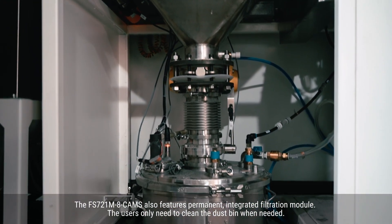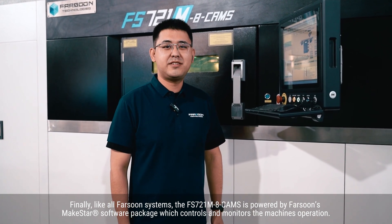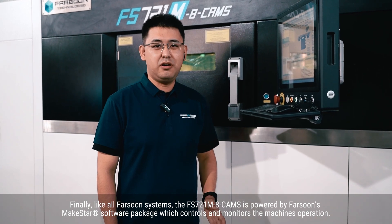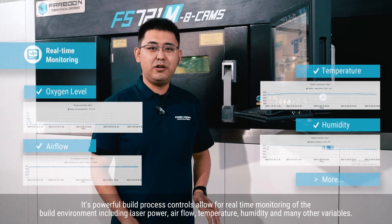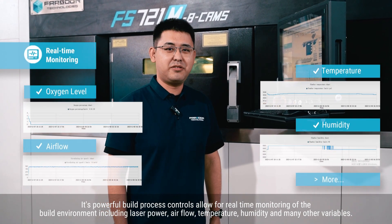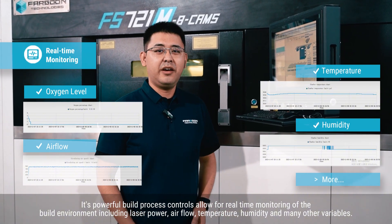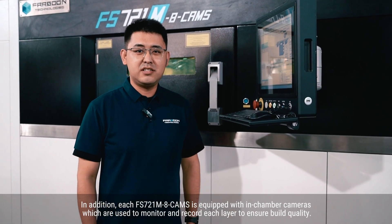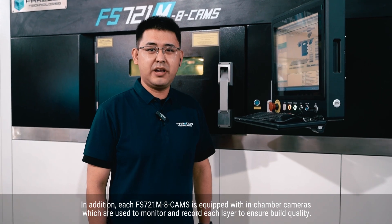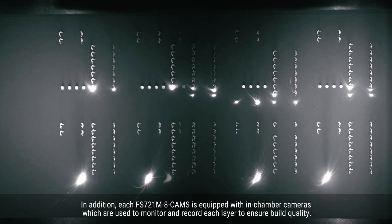Finally, like all Farsun systems, the FS721M is powered by Farsun's MakeStar software package, which controls and monitors the machine operation. Its powerful build process controls allow for real-time monitoring of the building environment, including laser power, air flow, temperature, humidity, and many other variables. In addition, each FS721M is equipped with in-chamber cameras, which are used to monitor and record each layer to ensure build quality.